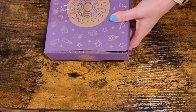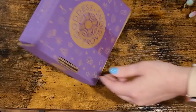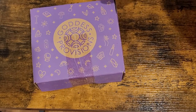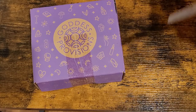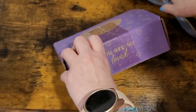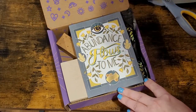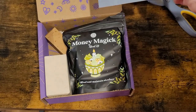I don't know what is in what box — these boxes are not labeled, it just says Goddess Provisions, so it's going to be a surprise to me as much as it is to you. I know what I ordered but I don't know what's in each box. I figured I'll just open it on camera because why not, it's fun. All the boxes are pretty much the same on the outside; the inside is what's different.